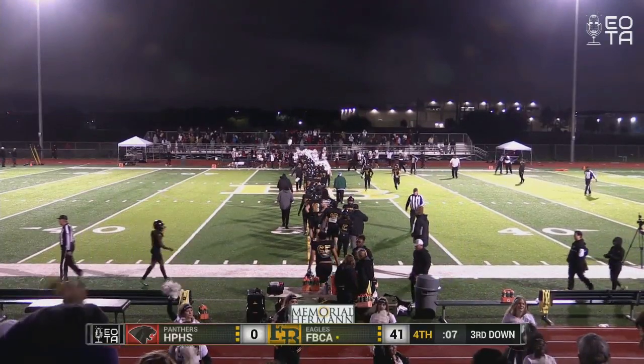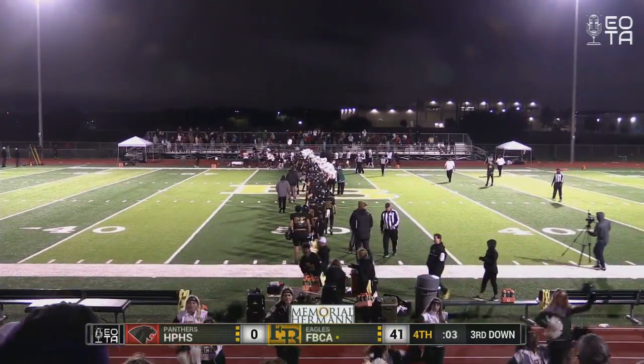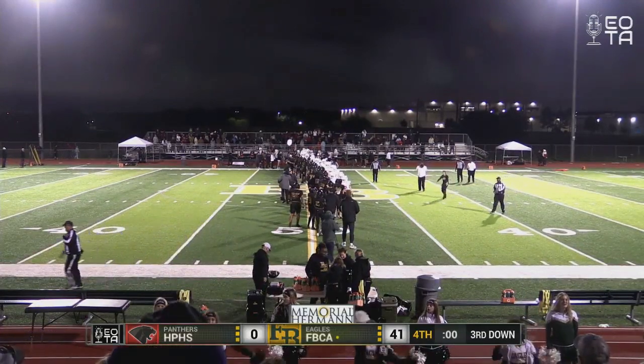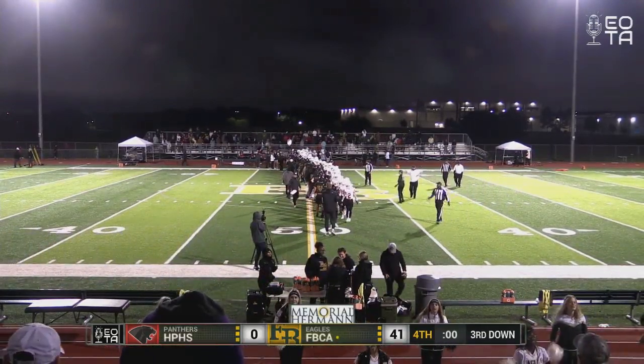I'm Trent, and I'm here with Bradley. It was a great day in Sugar Land, Texas, for the Eagles as they win 41-0 as the clock hits zero. Good luck to our Eagles as they enter the playoffs. Have a great night, everyone. We'll see you guys later.